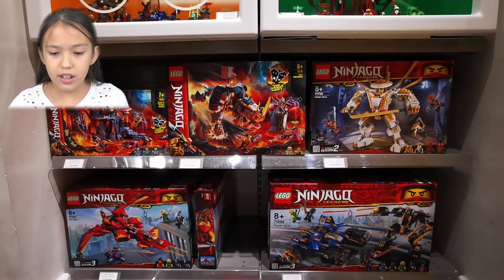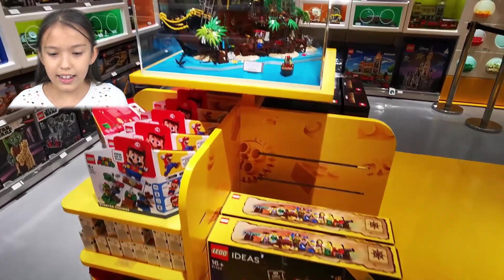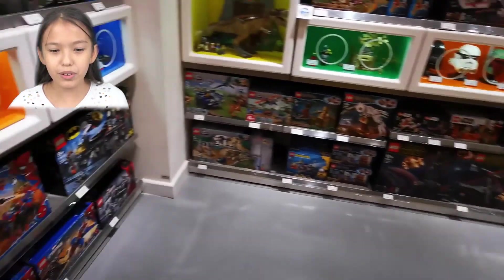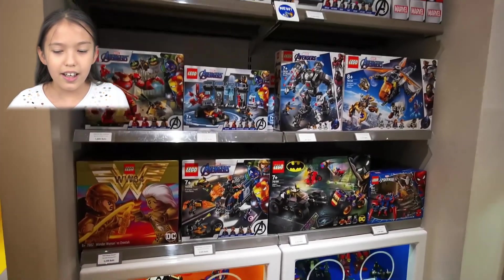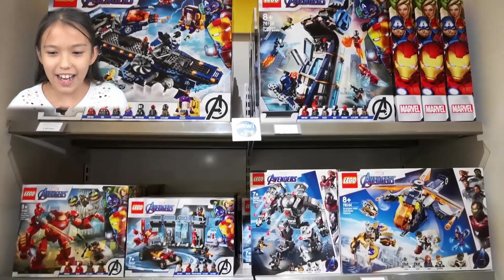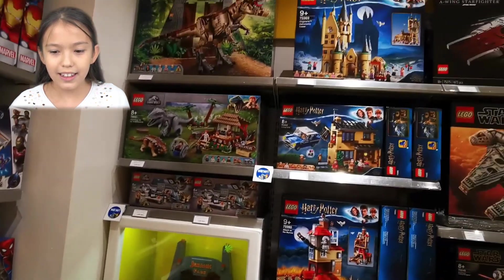There are robots, cars, very nice buildings, and cool dragons too. Over here is a pirate ship — very nice, it can be a boat or like an island. And here's some more Avengers sets which have the Avengers tower — Ironman, Spider-Man, and of course Batman.